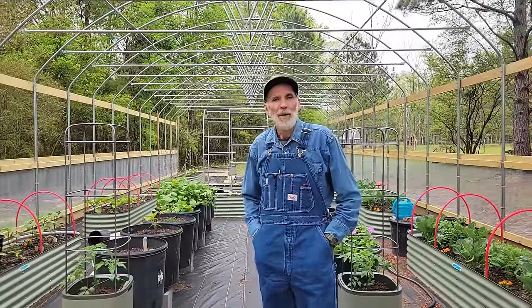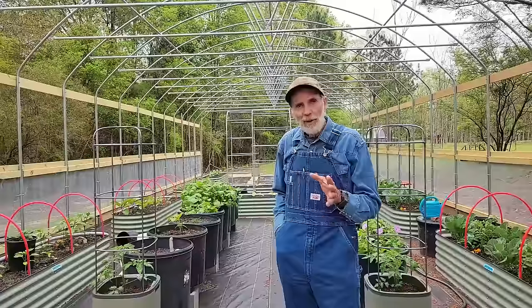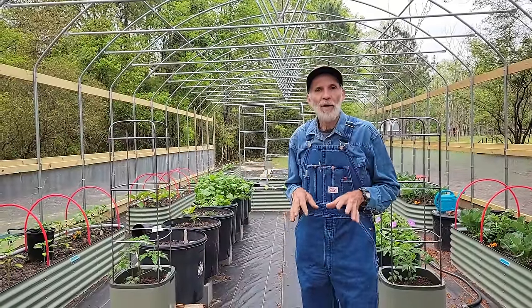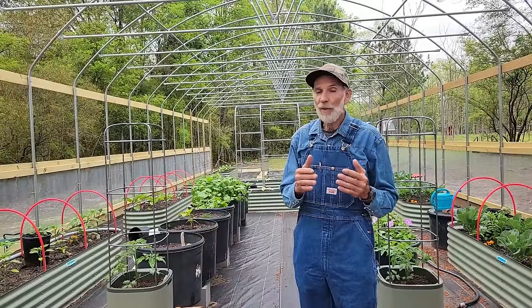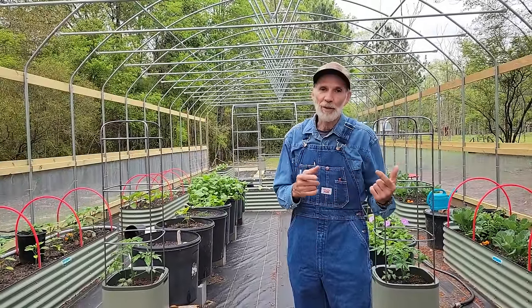Good morning everybody, Danny Wanda back from Pecan Grove. Exactly one week ago we amended the soil in the high tunnel here in the Vago beds, and what I want to do today is take a look and see — was it worth it? Is there a difference? Did it work? So let's start looking at the Vago beds.